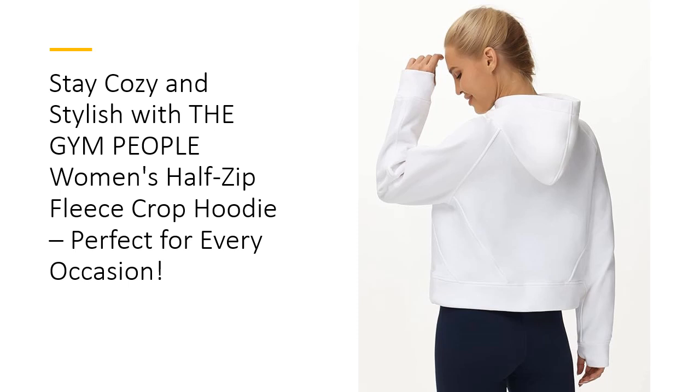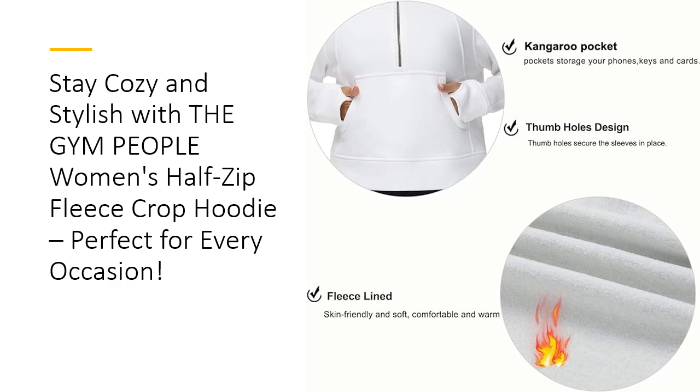Customers rave about the durability and quality of this hoodie, noting that it holds up well in the wash and maintains its vibrant color. This hoodie stands out from similar products with its thick, warm fleece lining and half-zip neckline. It's an affordable alternative to premium brands without compromising on quality. For easy care, machine wash cold and tumble dry low are recommended. Avoid bleaching and ironing to preserve the fabric and zipper quality.